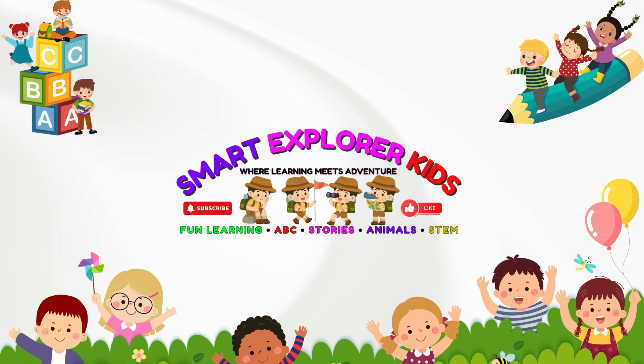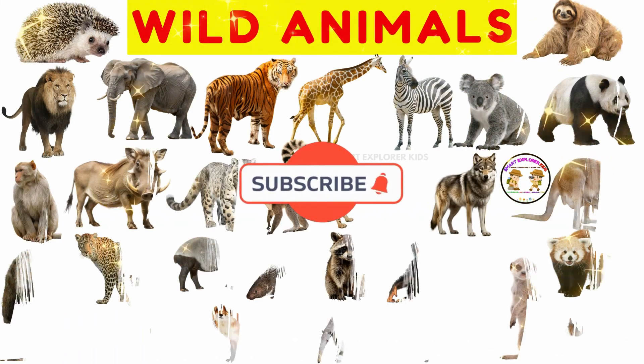Welcome to Smart Explore Kits, where learning meets adventure. Let's learn about wild animals.